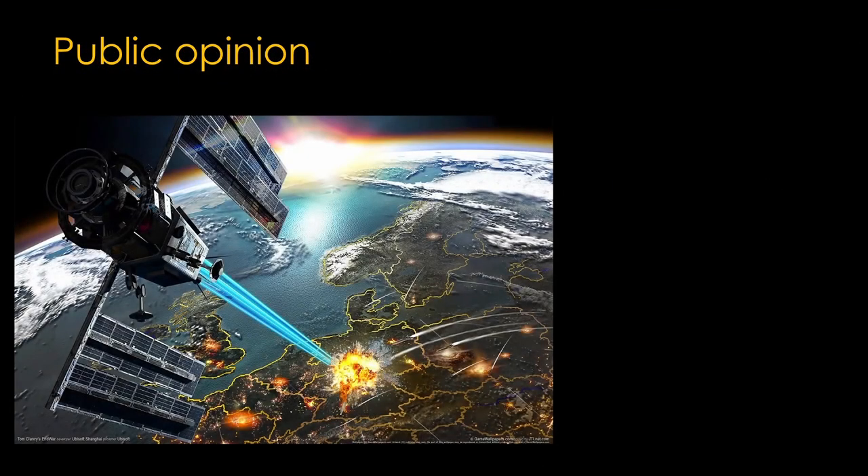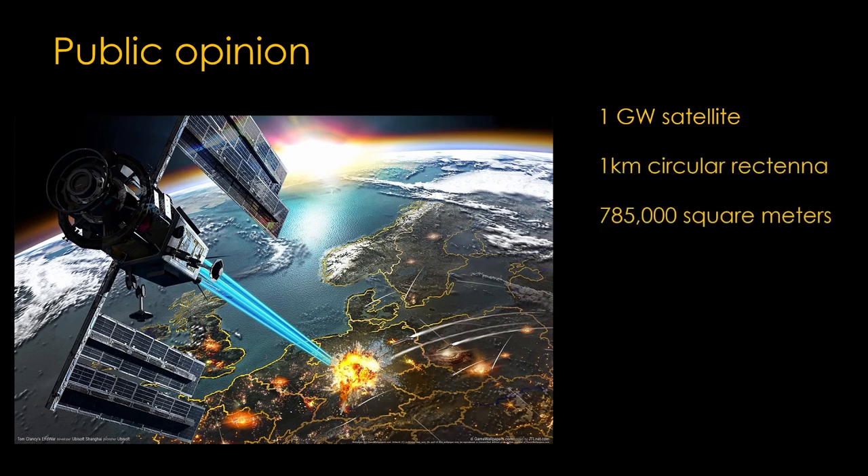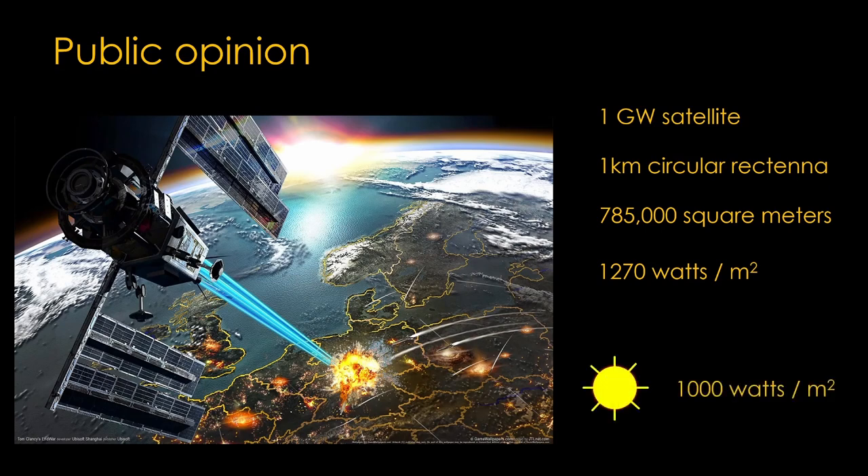Beaming microwaves to the ground sounds a lot like an orbital death ray, but in reality microwaves can't be focused tightly enough to be a useful weapon. Let's assume a satellite that puts out one gigawatt of microwaves. The rectenna for that will be at least one kilometer across, or 785,000 square meters, giving us 1,270 watts per square meter. Our old friend the sun is about 1,000 watts per square meter, so it's very similar. We can reduce the power density simply by increasing the size of the rectenna.